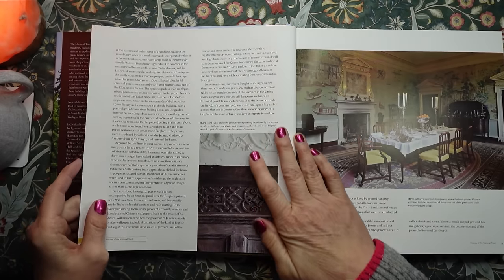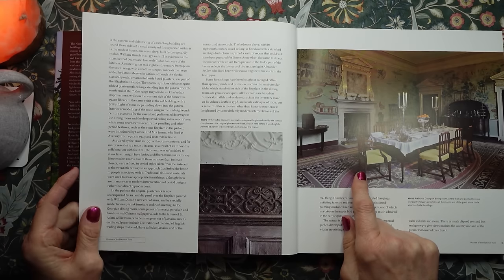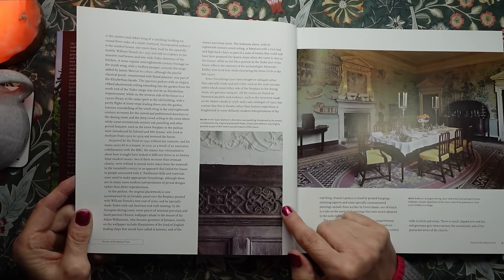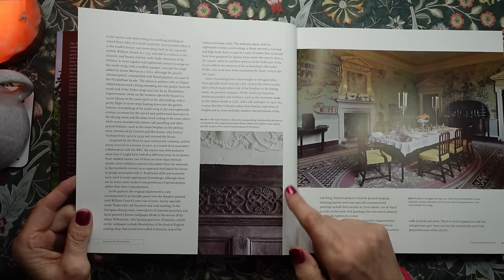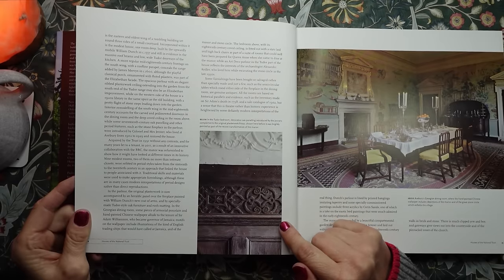And then this is inside. This is Avebury's Georgian dining room, where the hand-painted Chinese wallpaper includes depictions of the manor and of the great stone circle which enfolds the village. And this small picture is in the Tudor bedroom. Decorative oak panelling introduced by the Jenners complements the original plasterwork frieze, shown here before it was brightly painted as part of the recent transformation of the manor.